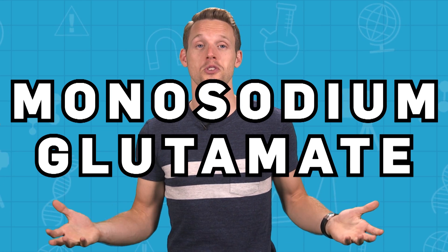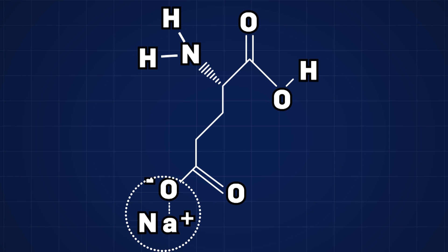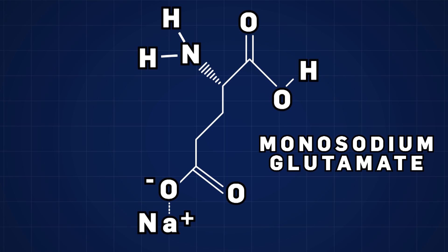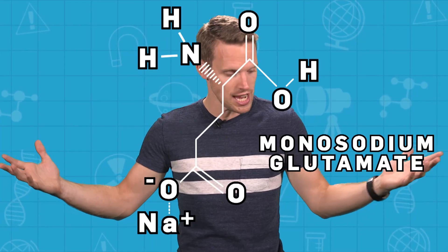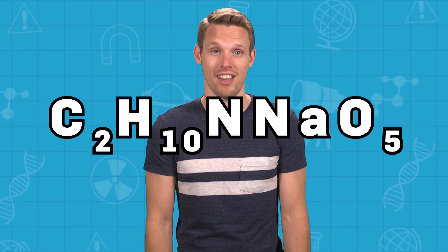The simple things first. MSG stands for monosodium glutamate. And to make it, first you need to take one of the basic building blocks that make up the proteins — one of the amino acids — glutamic acid. Then you need to make a salt of that to produce glutamate. To be precise, you need to use sodium — make a sodium salt of it — to make monosodium glutamate. And voila, there it is, MSG. A single molecule of it: C2H10NNaO5.